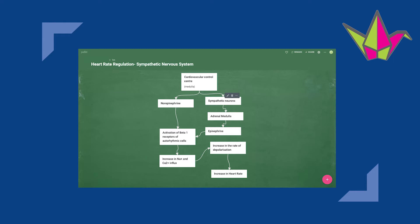Padlet is basically a large online post-it wall where your group can pin sticky notes to. I used this app in my research-based physiology class last semester and I found that it was an easy and fun way for a group to jot down initial ideas.